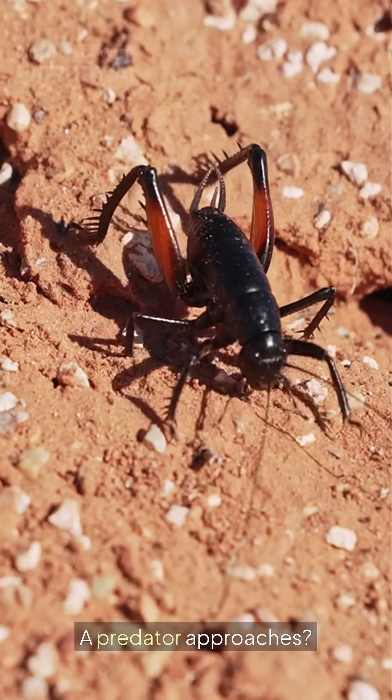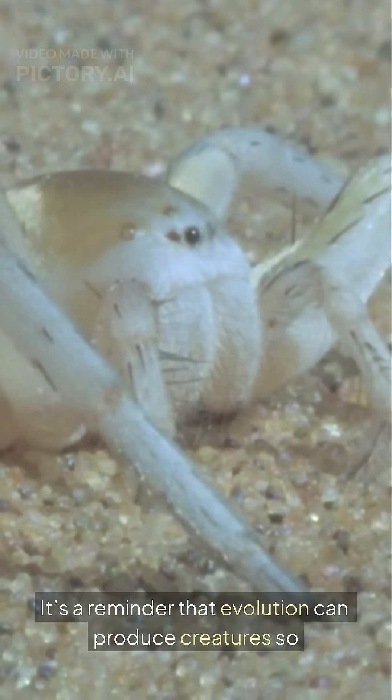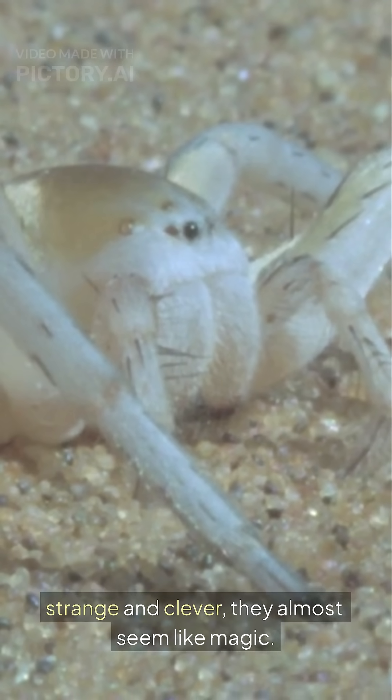A predator approaches — flip, spin, gone. It's a reminder that evolution can produce creatures so strange and clever, they almost seem like magic.